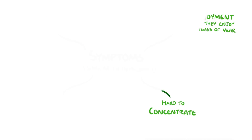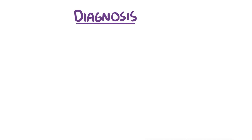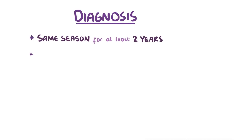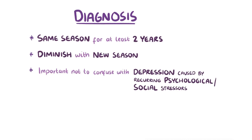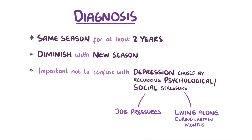When it comes to diagnosis, for the depression to be truly seasonal, it must occur in the same season each year for at least two years in a row, and the symptoms must diminish or disappear with the new season. It's also important not to confuse seasonally triggered depression with depression caused by recurring psychological or social stresses, like having job pressures or living alone during certain months of the year.